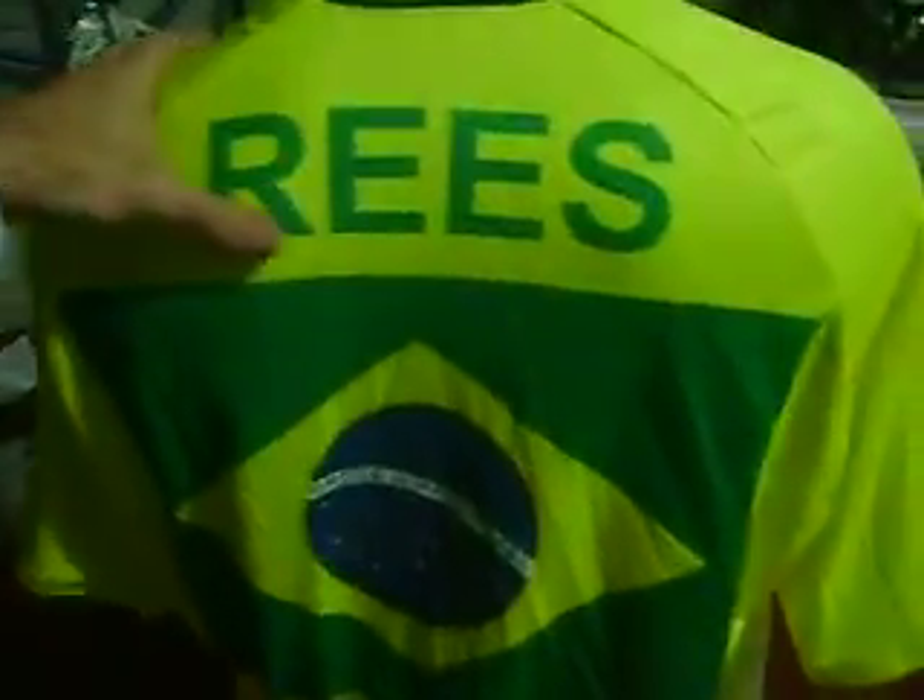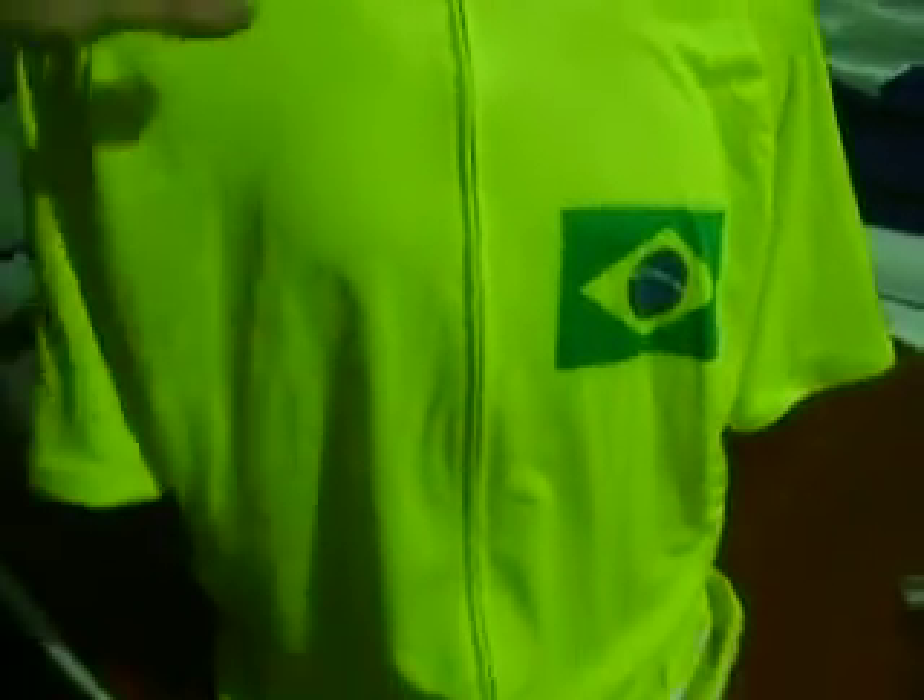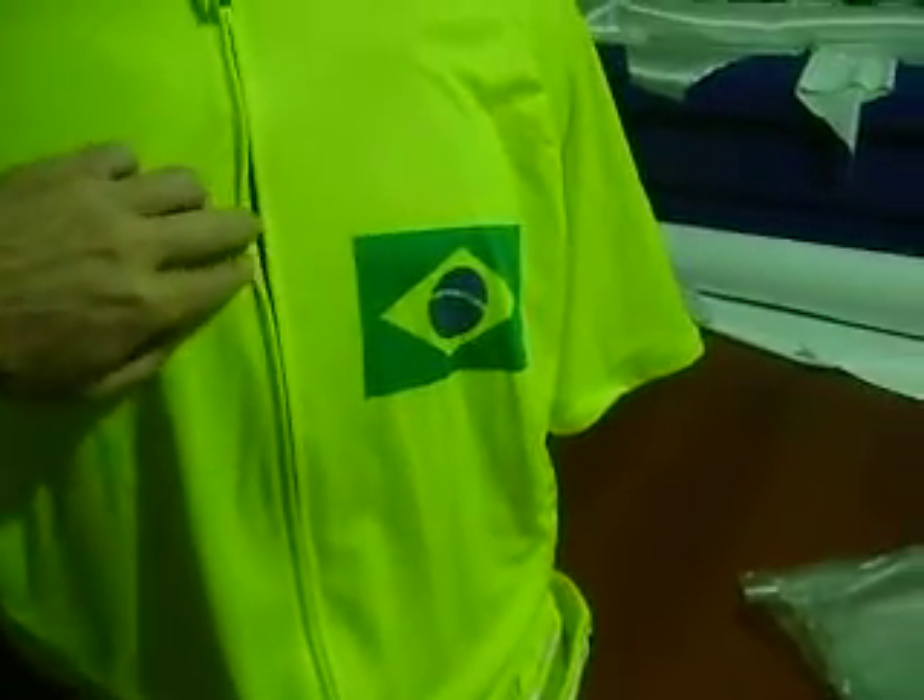Here's a custom Brazil bike jersey. It's got the Brazilian flag and a custom last name on the back. On the front I've got the Brazil flag as well, and a full hidden zipper.